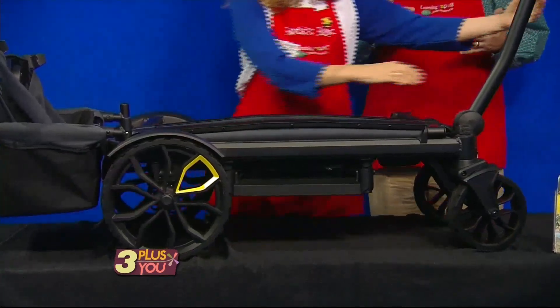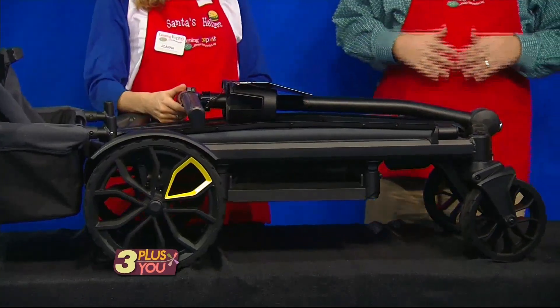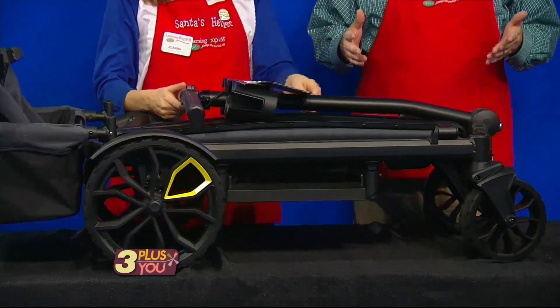And unlike most double strollers, when one child outgrows their child seat, the Veer is compatible with two children of different ages, plus their stuff.